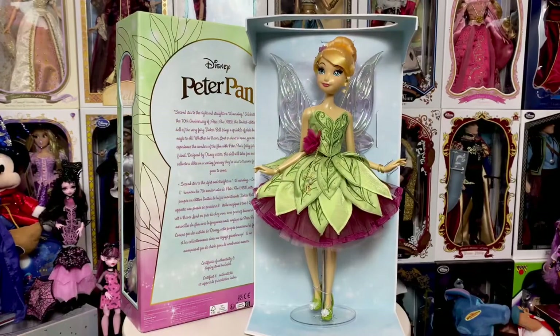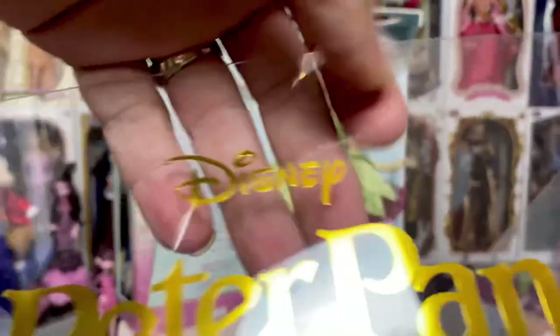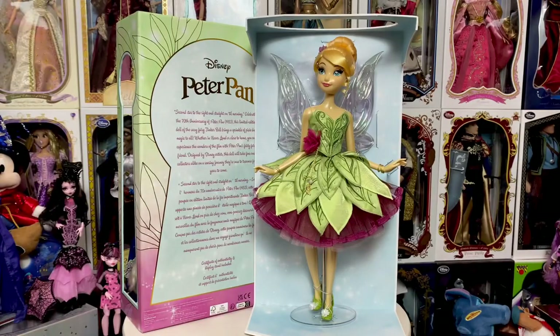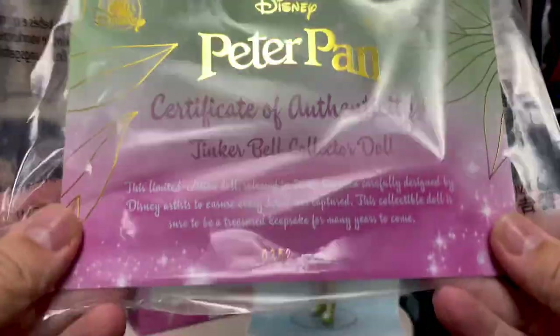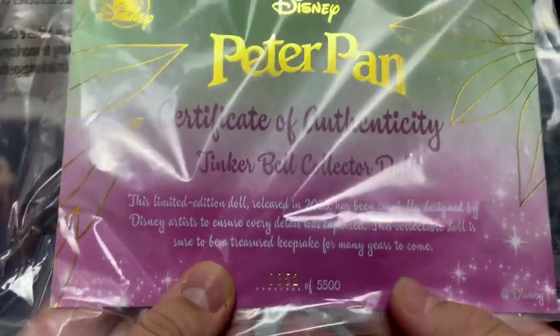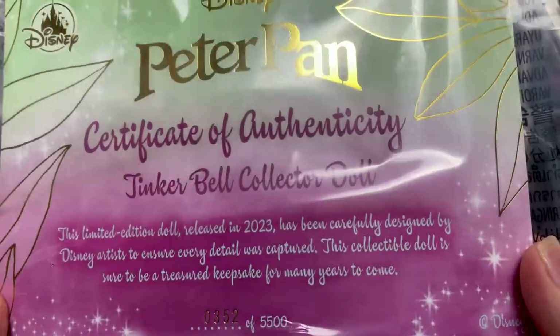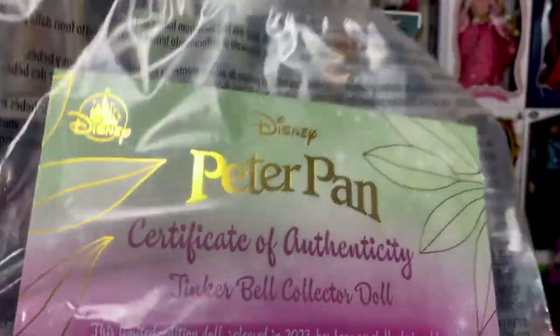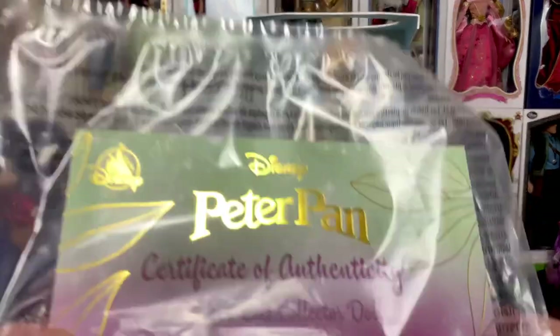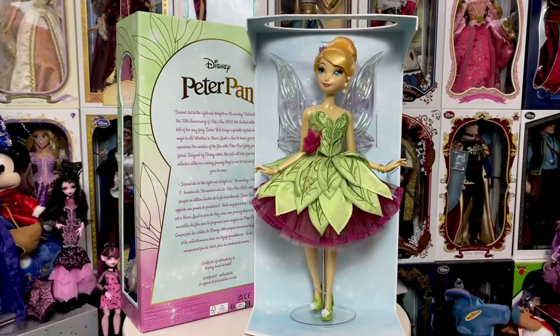Okay, really quickly, I did want to show — it does say 'Peter Pan' here in gold embossing on the top of the plastic. Of the 5,500, I got number 352. If you want to pause and read it, there is her Certificate of Authenticity. I love the gold embossing. I love the leaf design that's in gold embossing on the box as well as on the COA. I think it's a really nice touch.